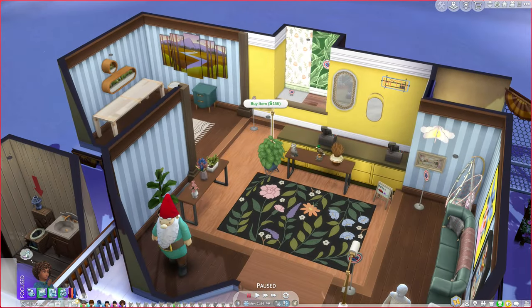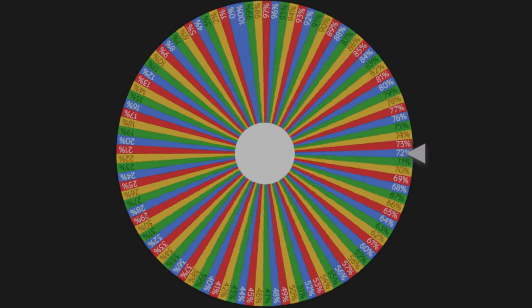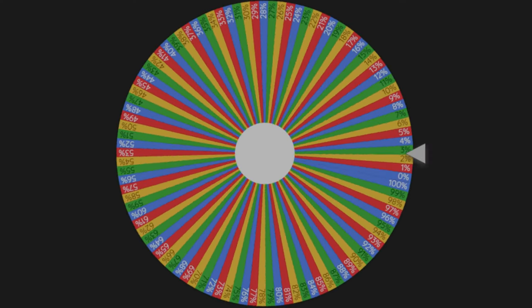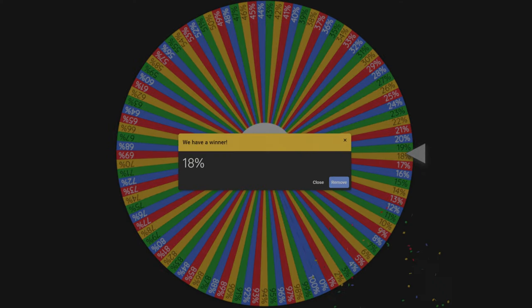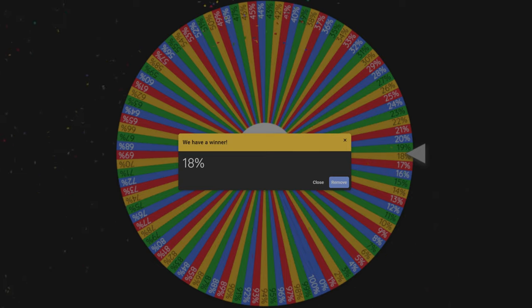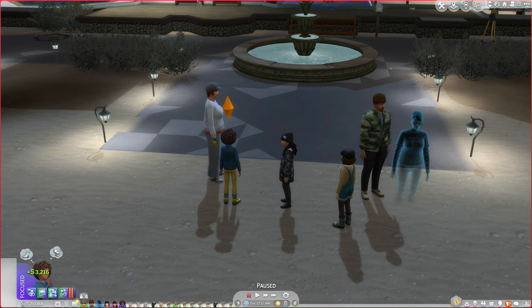Since we got gold on a keg party, we roll to see how much we win. Not very much: 18%. We did spend a lot at the shops. 18% of 21,084 is 3,216 simoleons for a total of 21,084 simoleons.